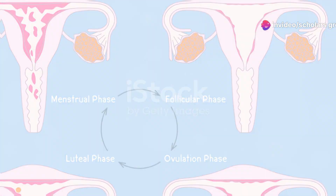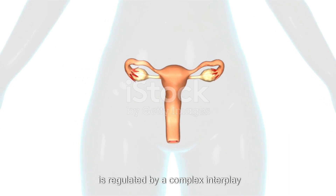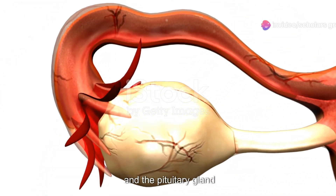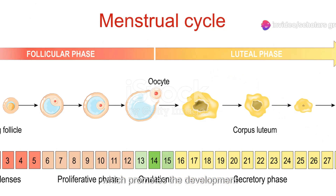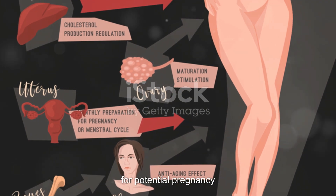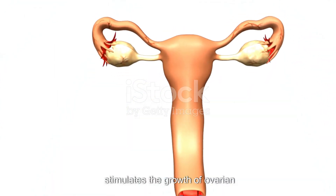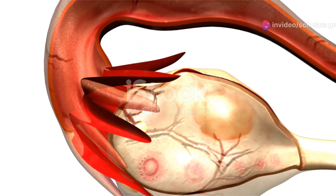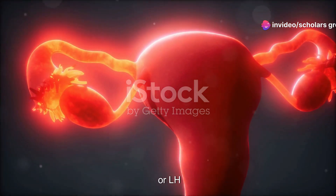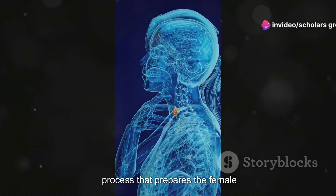Hormonal regulation of the female reproductive system involves a complex interplay of hormones primarily produced by the ovaries and the pituitary gland. These hormones include estrogen, which promotes the development and maintenance of female secondary sexual characteristics, regulates the menstrual cycle, and prepares the endometrium for potential pregnancy; progesterone, which prepares the endometrium for implantation of a fertilized egg and maintains pregnancy; follicle-stimulating hormone (FSH), which stimulates the growth of ovarian follicles before the release of an egg; and luteinizing hormone (LH), which triggers ovulation and stimulates the production of progesterone by the corpus luteum.